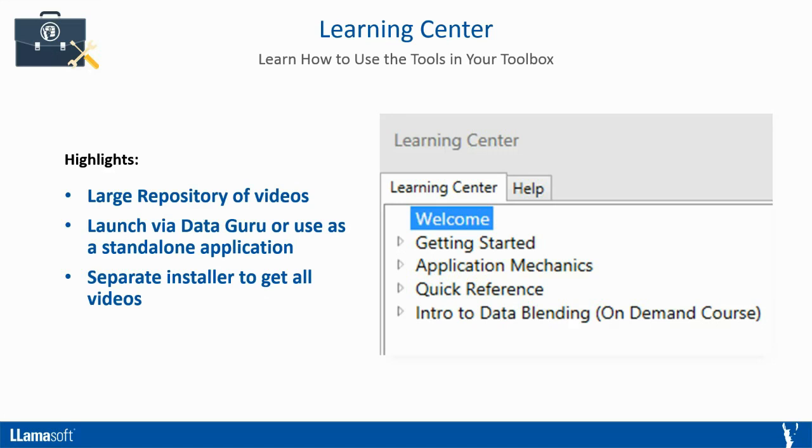The Learning Center is a standalone application that can be launched from DataGuru or on its own. It's important to note that there is a separate installer to get all of the Learning Center video content. When you install DataGuru, make sure to also download and run the Learning Center content installer after installing the main application.